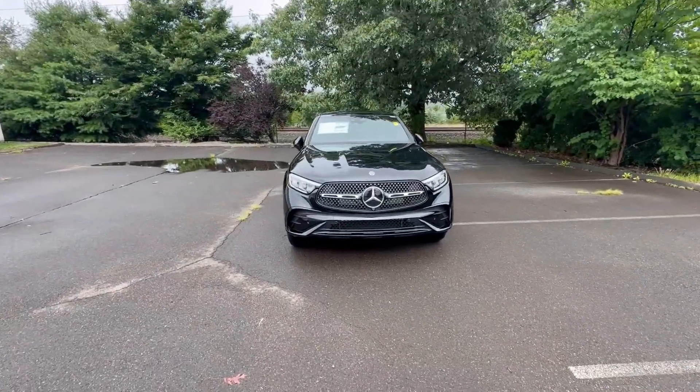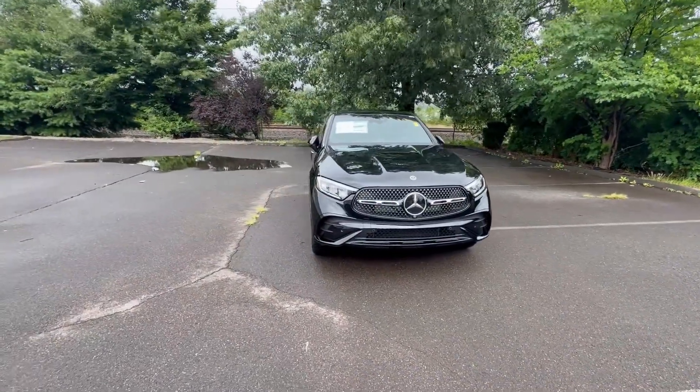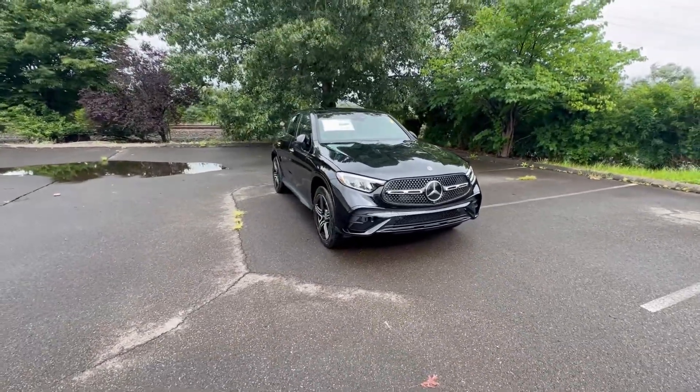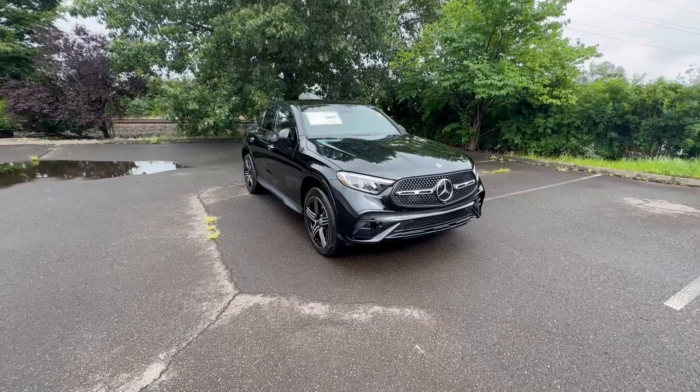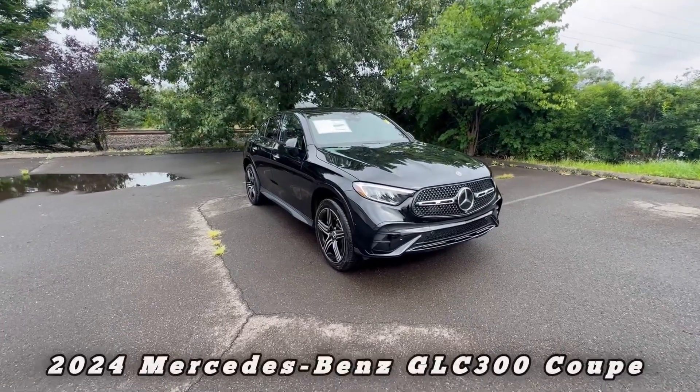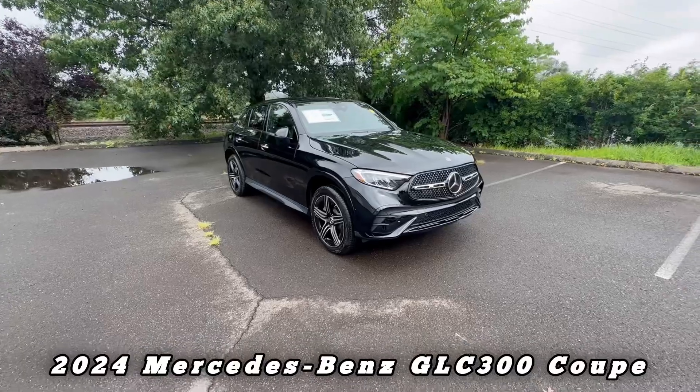What's up YouTube, welcome back to another video. Thank you for tuning in to Cars with Izzy. Today I have a very attractive, practical SUV — this is not your regular SUV though, this is the GLC 300.